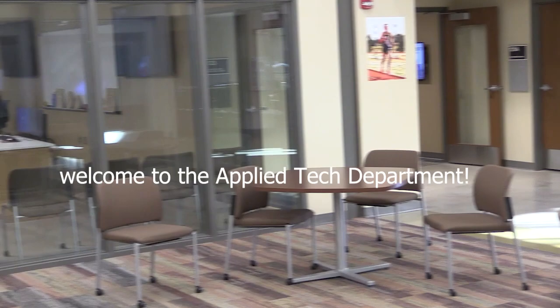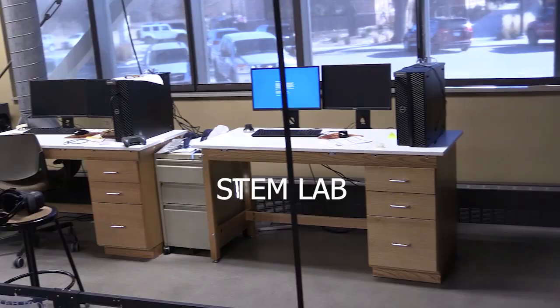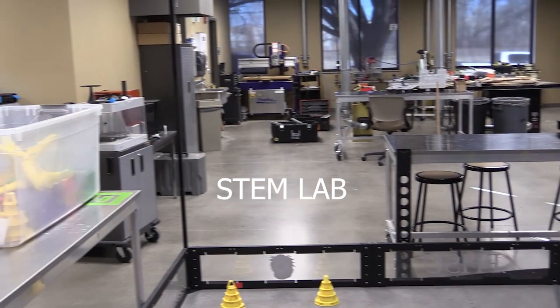The Fort Hayes State University non-profit organization would like to illustrate the qualities and benefits that the Applied Tech Department has to offer to students. The Applied Tech Department offers a family-like feel with being on a first-name basis with all of the professors. The quality of education in the department is excellent.